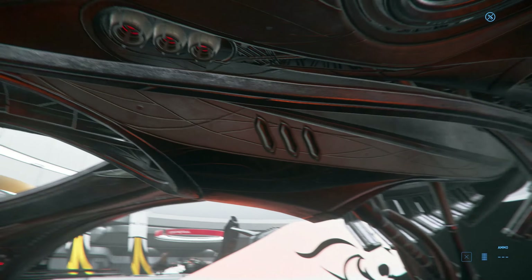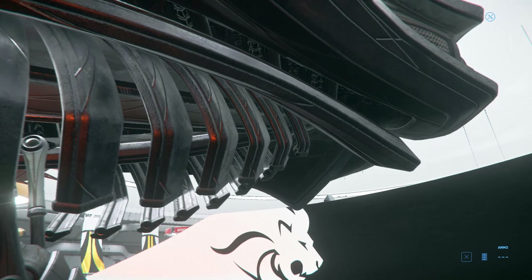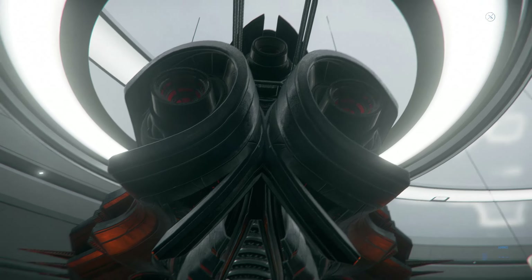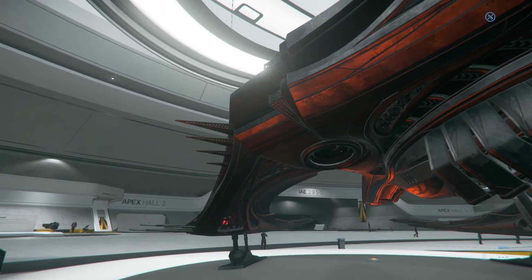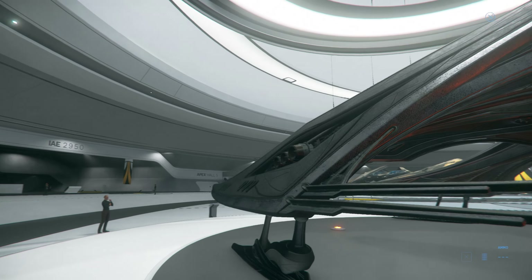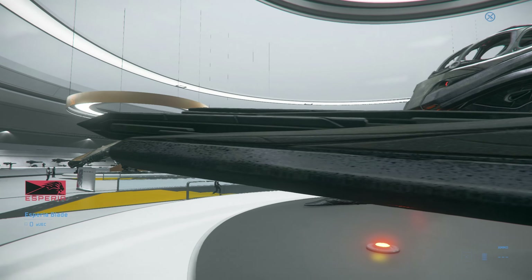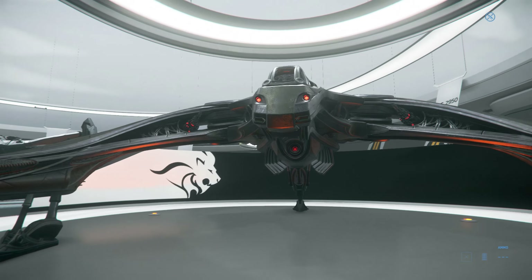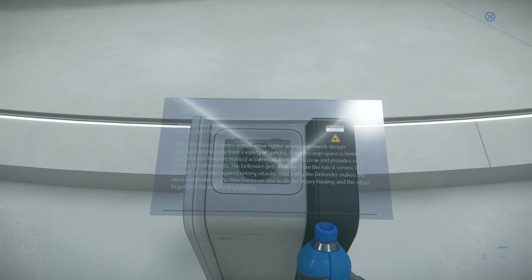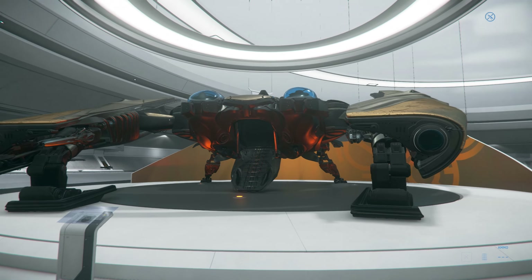This is a light fighter, I believe. I don't even know how to get into this thing. Obviously these are the engines. This thing just stands out so much. I feel like if you were in a shady place, someone would blast you away just because you're flying a ship that is so alien in design. The Banu Defender - this is another alien ship, I think.